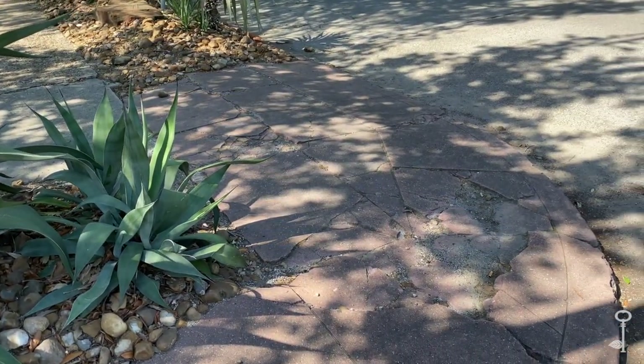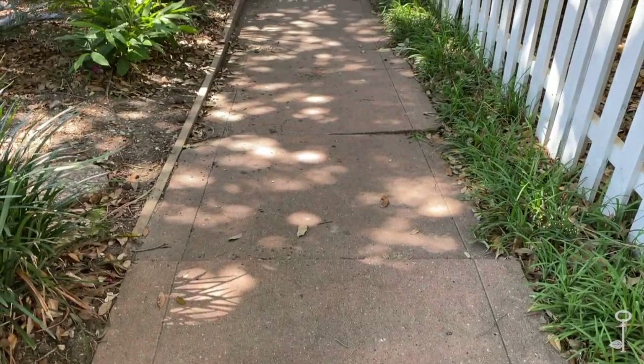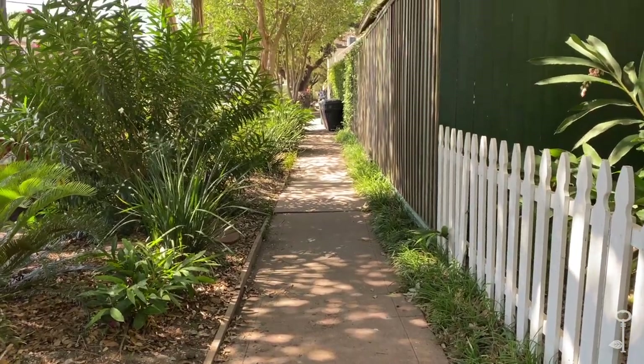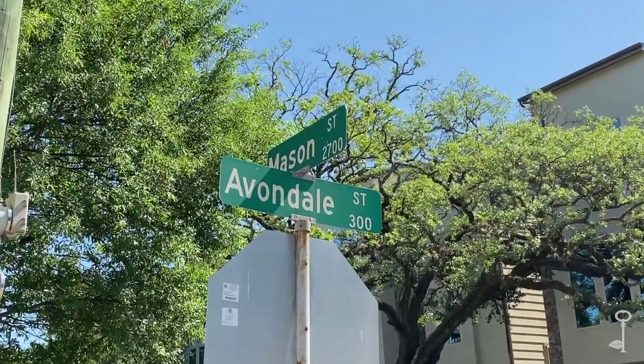Avondale also had something unique: red concrete sidewalks. They were designed to cut down on glare so that they would be more pleasant to walk on. You're not going to find any red sidewalks on Westheimer, but you can easily spot patches of old and new red-tinted concrete elsewhere in the neighborhood, like here at the corner of Avondale and Mason.